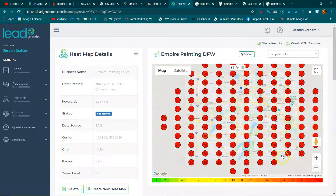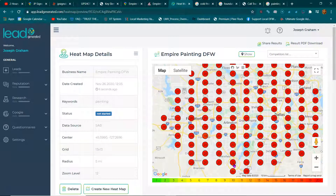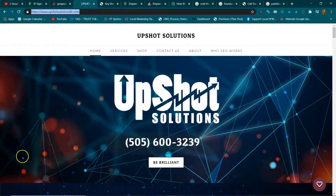So that said, let's make some corrections. Make sure you don't make too many adjustments to your map listing as asked, or it will get suspended. Alright, if you have any questions, you can visit UpshotSolutionsLOC.com. Thank you.